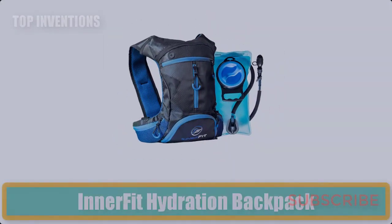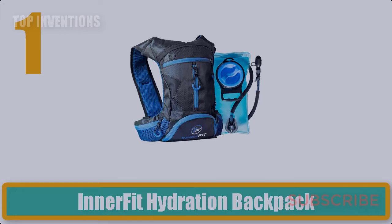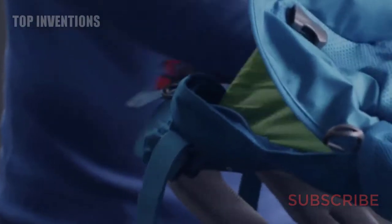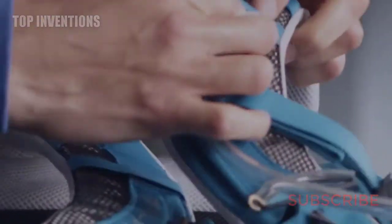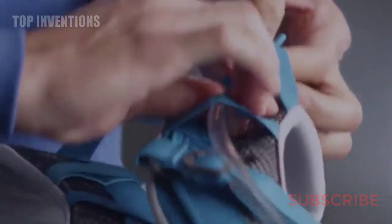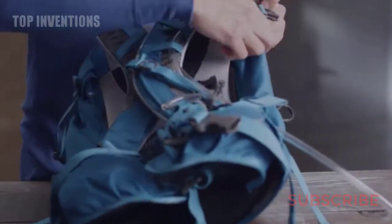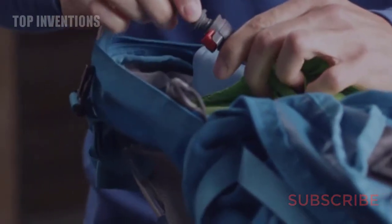Number one: Innafit Hydration Backpack. Whether you are going for your daily run or on a thrilling adventure like hiking in your favorite tropical country, you will definitely need water to quench your thirst. A hydration pack will be your best companion for all kinds of outdoor activities, so you can carry water and essentials without worrying about holding anything by hand.